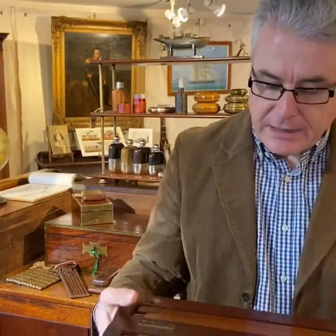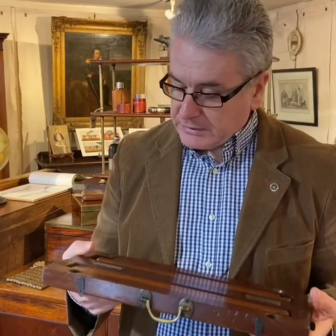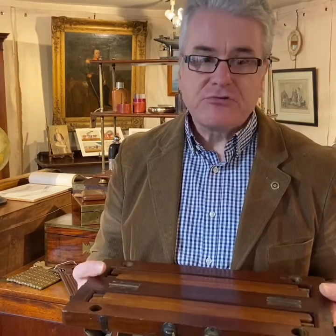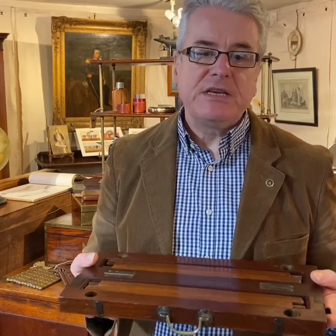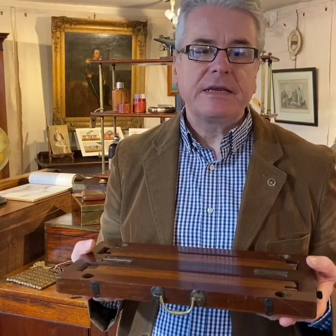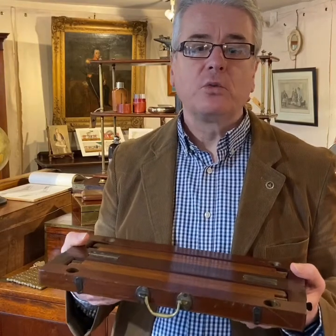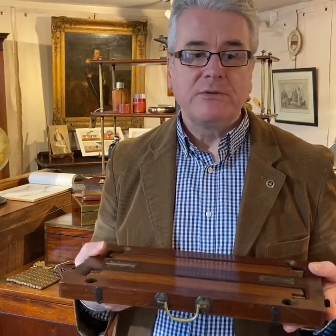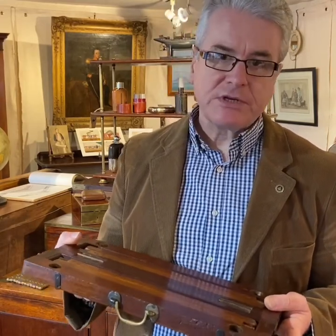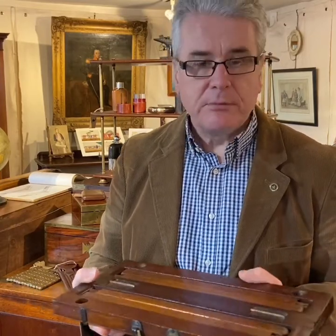When he filed his patent he described himself as the patentee and manufacturer of a newly registered camp stool, and he described his design as specially fitted for fishing, cricket, sketching, picnics and many other purposes. He also said it supplies a long felt want and is combined with elegance and durability, and I don't think he was underselling himself really, because it's a very simple practical stool.